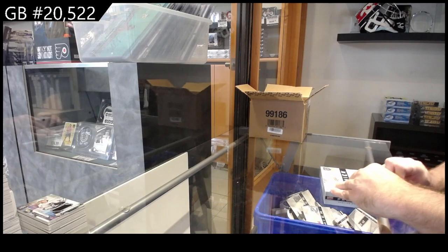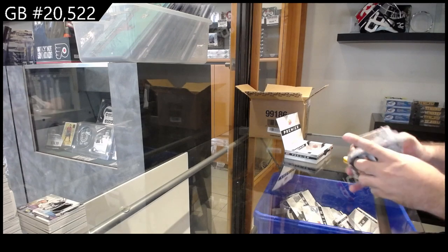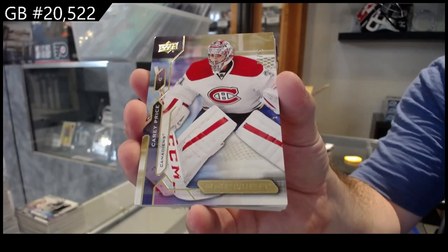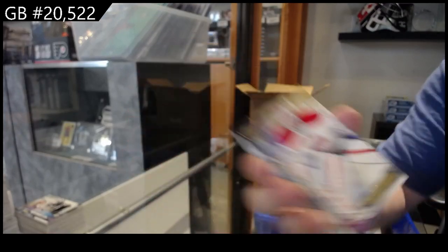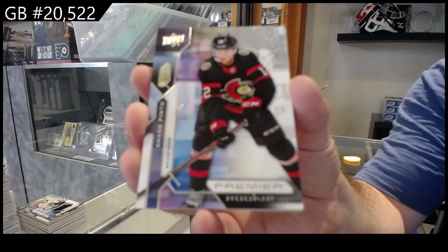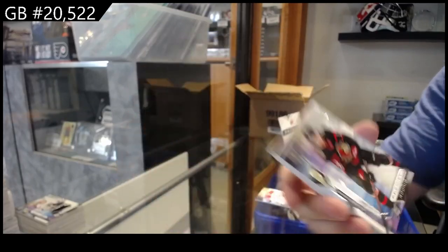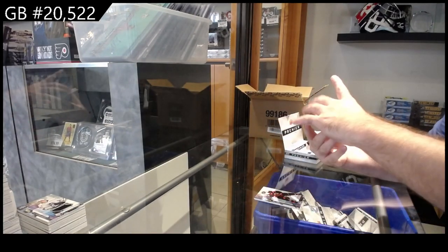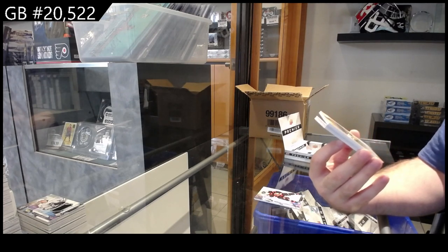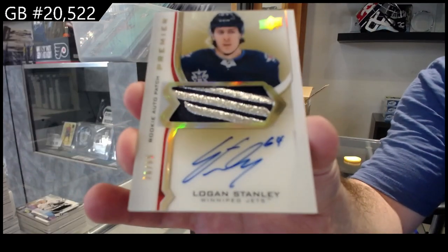Carolina killed the last one! We've got a number to 65 gold base of Carey Price. For the Ottawa Senators, Panto, $399. We've got a gold rookie auto patch, number to 65 for the Winnipeg Jets, Logan Stanley. That's a beautiful patch.